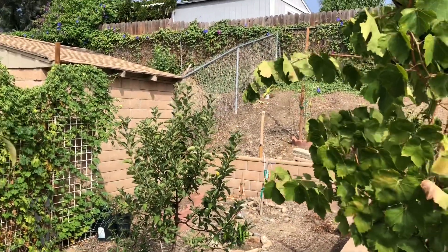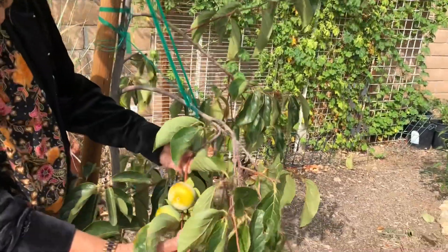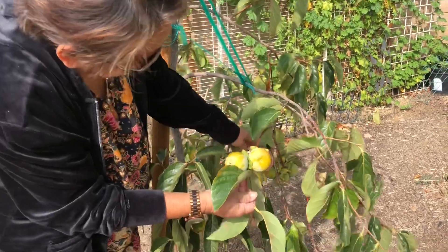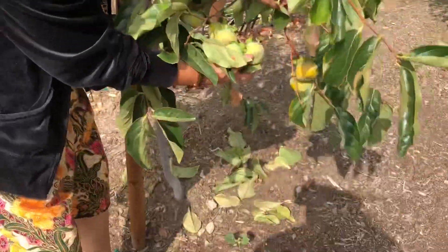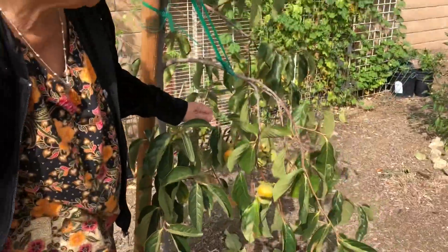Ito naman, it's trying to survive. It has fruits — the persimmon. But it's late. The other one has bigger fruits; this one is ready probably in December. Baby fruits.